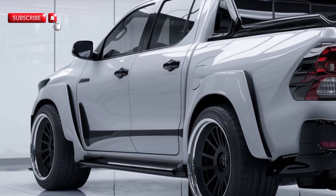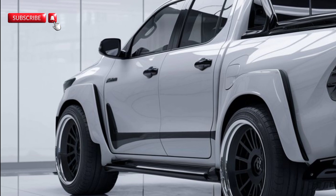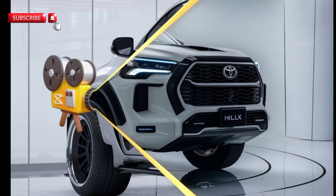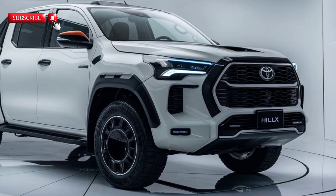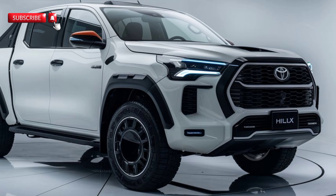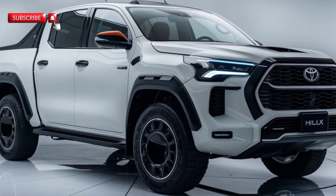Now let's get into the exterior. Toyota has given the Hilux a bold, aggressive look for 2025, with its larger front grille, sleek LED headlights, and muscular fenders. It screams power and presence on the road, whether you're cruising through the city or navigating rough terrains — this truck will turn heads wherever you go.